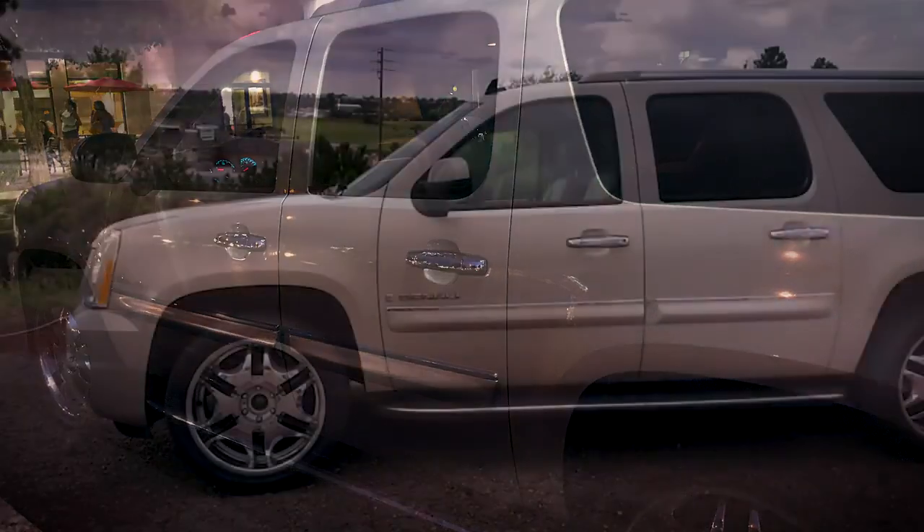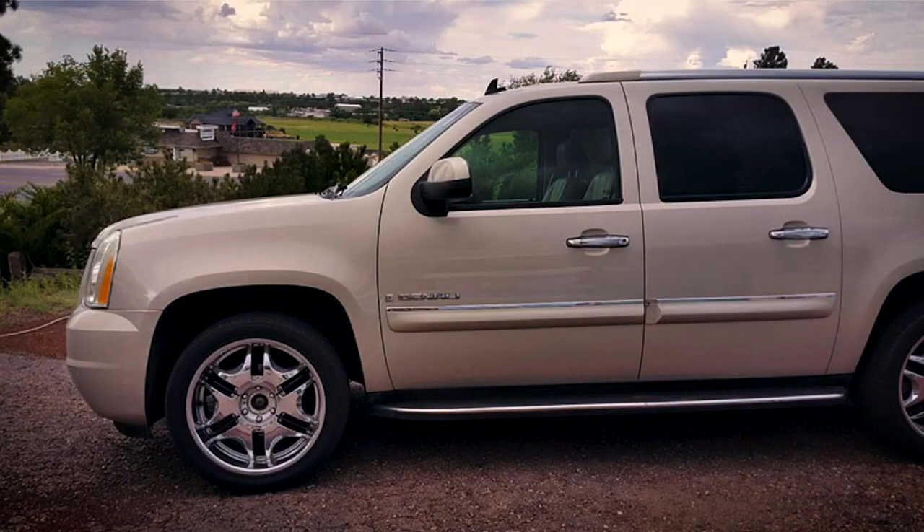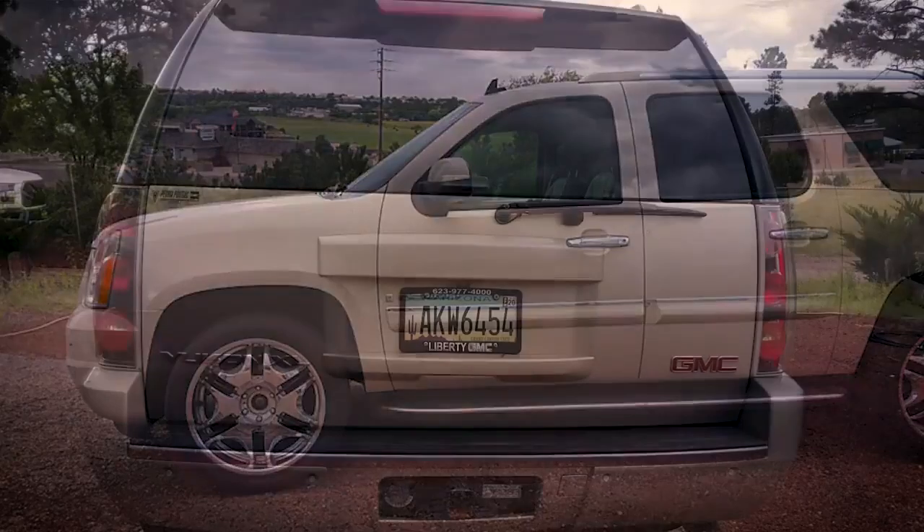We decided, because of Dave Ramsey, that we would buy one and be debt-free. That was the idea — we're gonna pay cash.